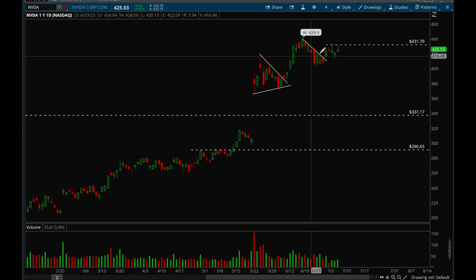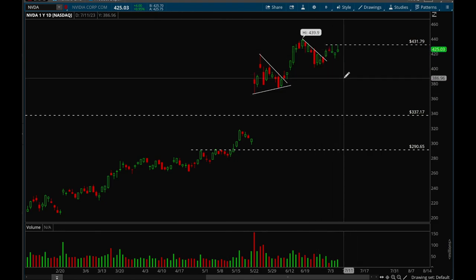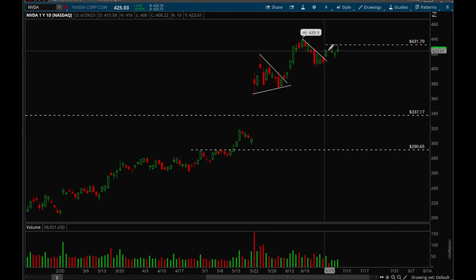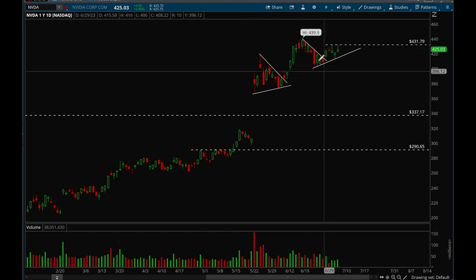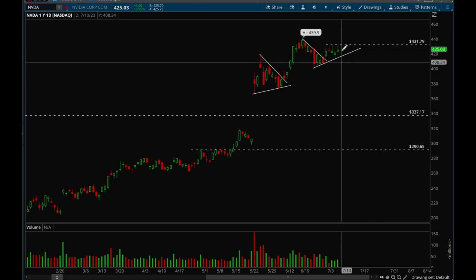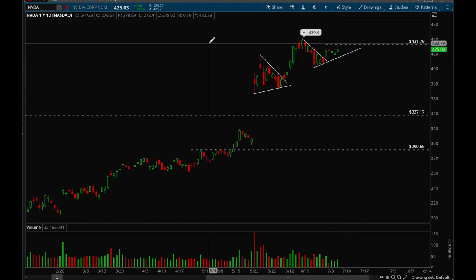Nvidia has been going sideways this week. It tried to break the 432 level twice — on Wednesday and Friday — but failed both times, so that's a clear resistance level. We want to see that get taken out; if it does, I think we have room to all-time highs again. We're forming some sort of bull flag here as well. Overall healthy action on Nvidia and I think we can see new all-time highs very soon.